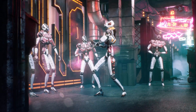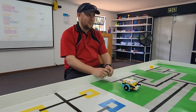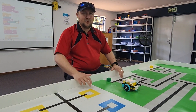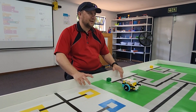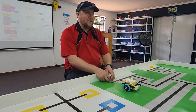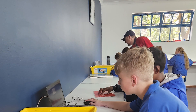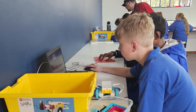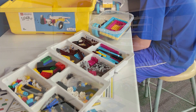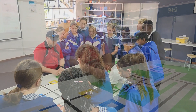This classroom used to be our library many years ago and then we ended up converting it into our robotics lab. We used to do robotics as an after-school extramural — we started off with two robots, the Lego Education EV3 model, and then when it had to become part of curriculum we started investigating different options, and Lego Education we just thought was probably the best one out there. At the moment we've got over 35 different robotics kits that the kids use, including the Essentials and the Primes.